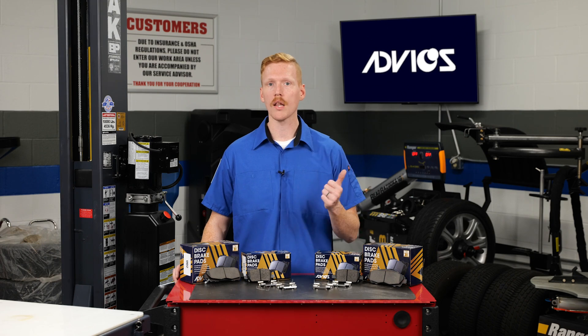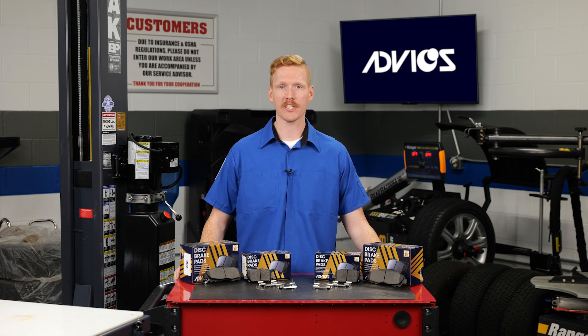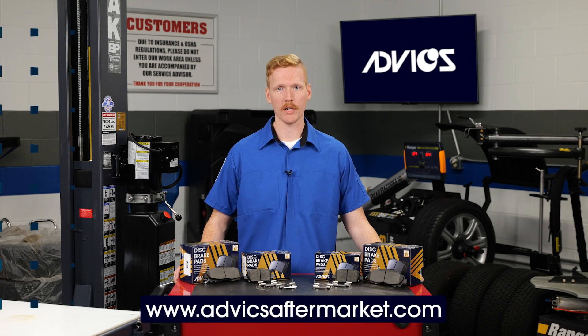Remember, when you're replacing brakes, you're installing quality, reliability, safety, and peace of mind for the customer. To learn more about the cutting-edge technology that gets packed into Advix brake pads, be sure to visit the Advix website at www.advixaftermarket.com.